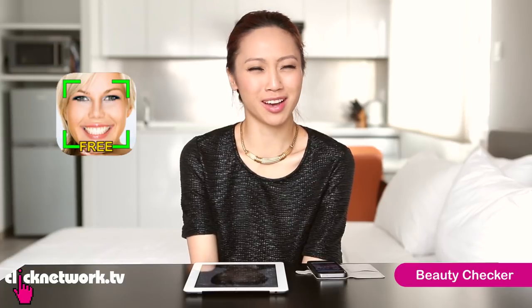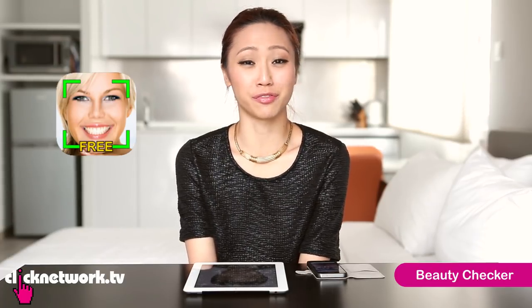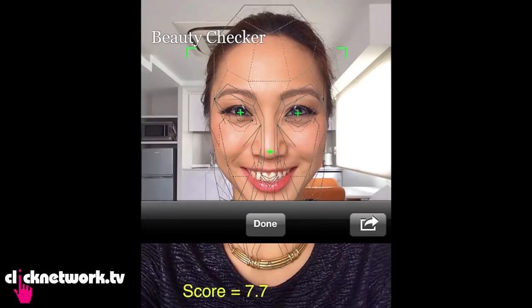This next one is a pretty fun app that helps you calculate how beautiful you are based on the golden ratio, symmetry, and your facial proportions. I'm going to start by taking a photo of my face and seeing how I score — it'll be scary. You need to snap a full frontal photo with your eyes wide open and a large smile. I got a 7.7 — that's a decent number. Now I'm going to try it on a couple of celebrities just for fun.